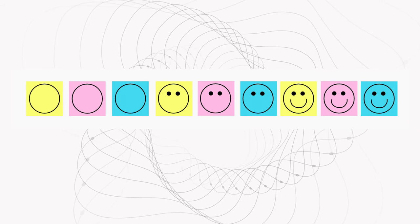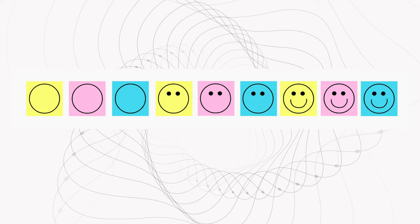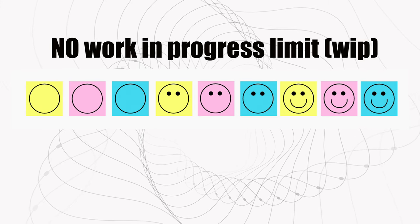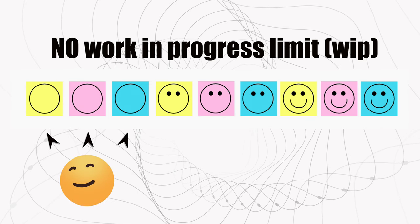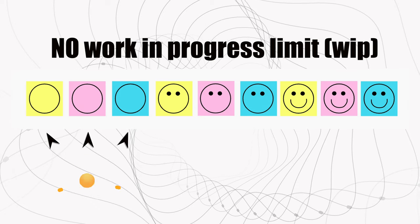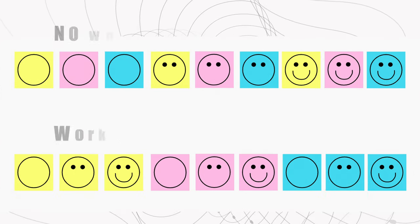Let's take a visual look at what stop starting and start finishing means. This example was inspired by Henrik Kneeberg. Let's pretend we're in the business of making different coloured smiley faces. If we don't limit our work in progress — if we don't finish what we've started before we pick up the next piece of work, just so we can tell stakeholders we've started their work — then this is what our flow looks like. But by limiting our work in progress and finishing what we've started before moving on, it looks like this.